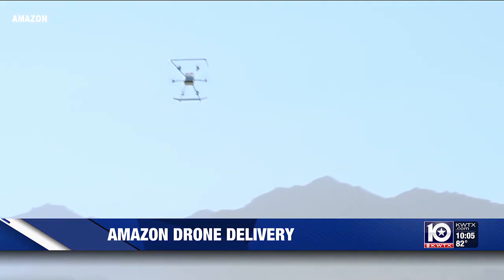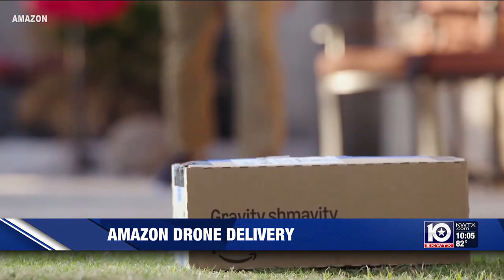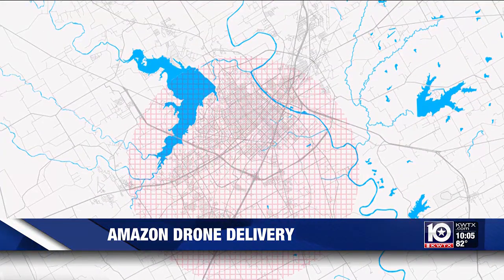They say they're excited for Amazon's MK-30 drones to take the delivery process to new heights. The company says the drones can carry multiple items up to 5 pounds within 60 minutes, and can deliver to those within a 7.5-mile radius of the Amazon Fulfillment Center off Exchange Parkway.